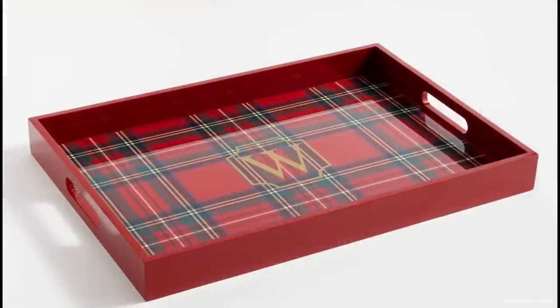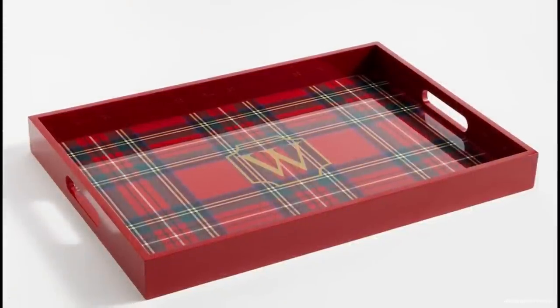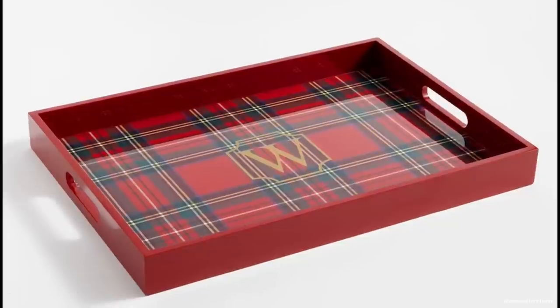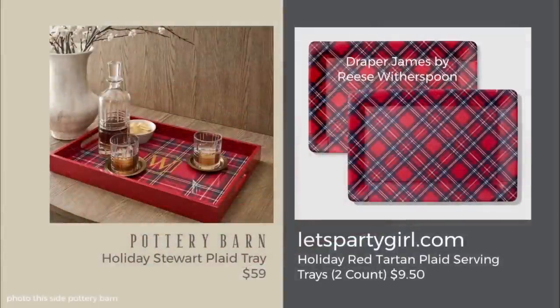If you liked the tray in the Pottery Barn lookbook like I did and want something to serve things on that looks like it for the holidays, there are two of them for $9.50 at a company called Let's Party Girl. I'd never heard of it before, but these are actually from Draper James — Reese Witherspoon's company — though they weren't available on her website when I checked. We'll put this in the look for less category.